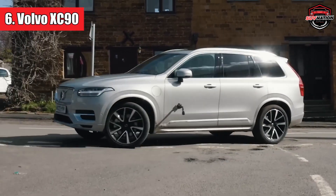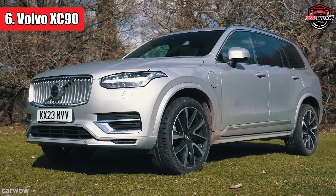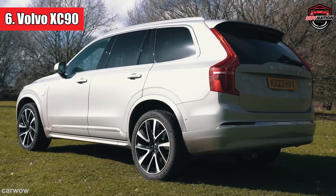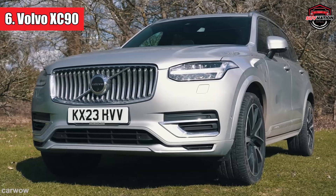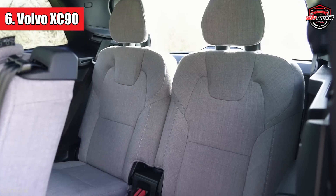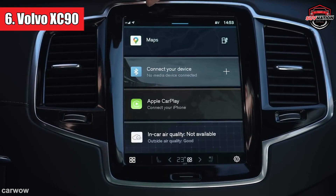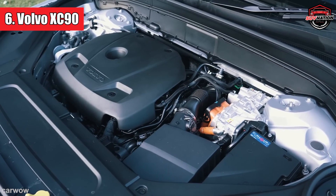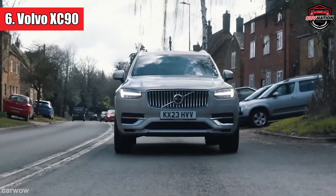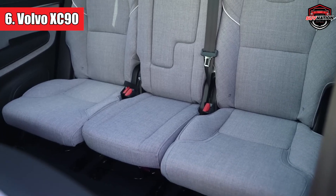Number six: Volvo XC90. The Volvo XC90 might catch your eye with its sleek design and luxurious features, but there's a not-so-glamorous truth beneath the surface. This SUV has a reputation for being one of the priciest options in terms of both upfront costs and ongoing maintenance. From the moment you drive it off the lot, the XC90 can set you back a substantial amount. When something goes awry — and it inevitably will — the repair costs can give you quite a shock. If you're not ready to part with a significant chunk of your hard-earned cash, you might want to think twice before taking the plunge.